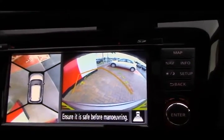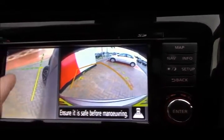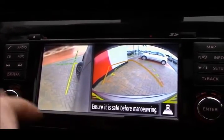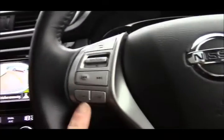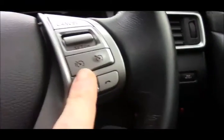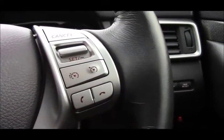On the left of the infotainment screen is a bird's eye view, and on the right you have your rear camera or your front camera, and also a side view to help park up against the curbs. Onto the steering wheel — we have the controls for your stereo on the left, and on the right we have cruise control, speed limiter, and telephone functionality.